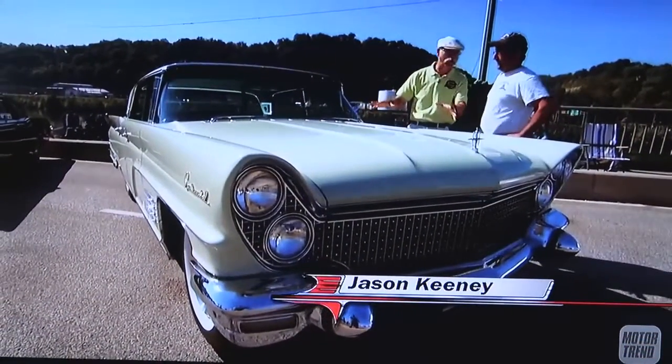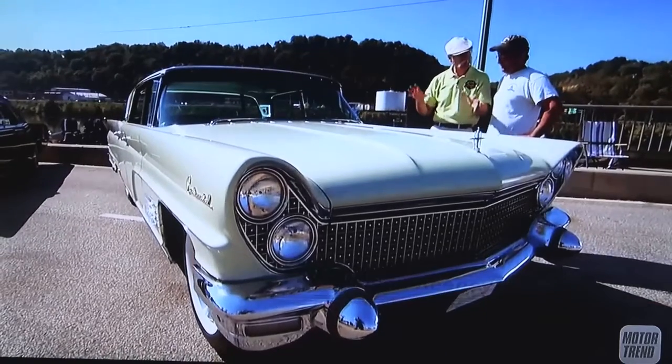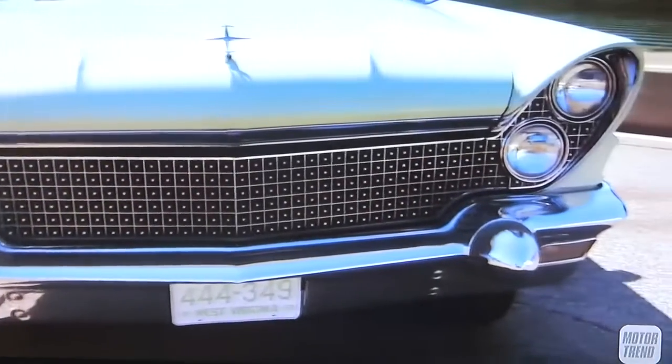Well, Jason, this is a wild car, and you definitely don't see these. This is a 1960 Lincoln Continental Mark V. Man, this was a strange era for Continental, wasn't it?